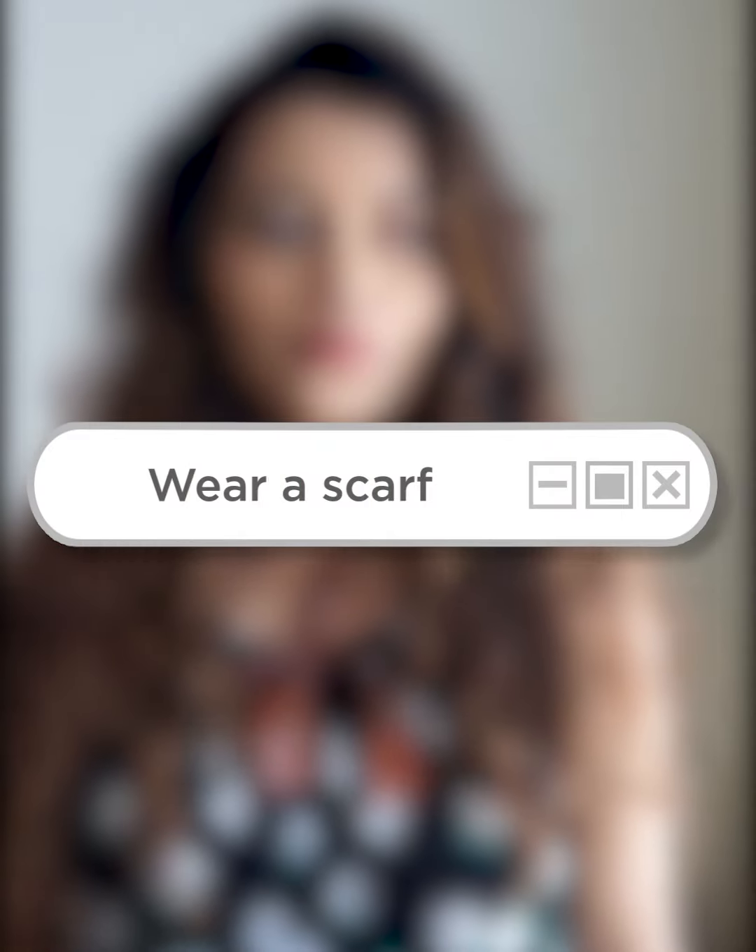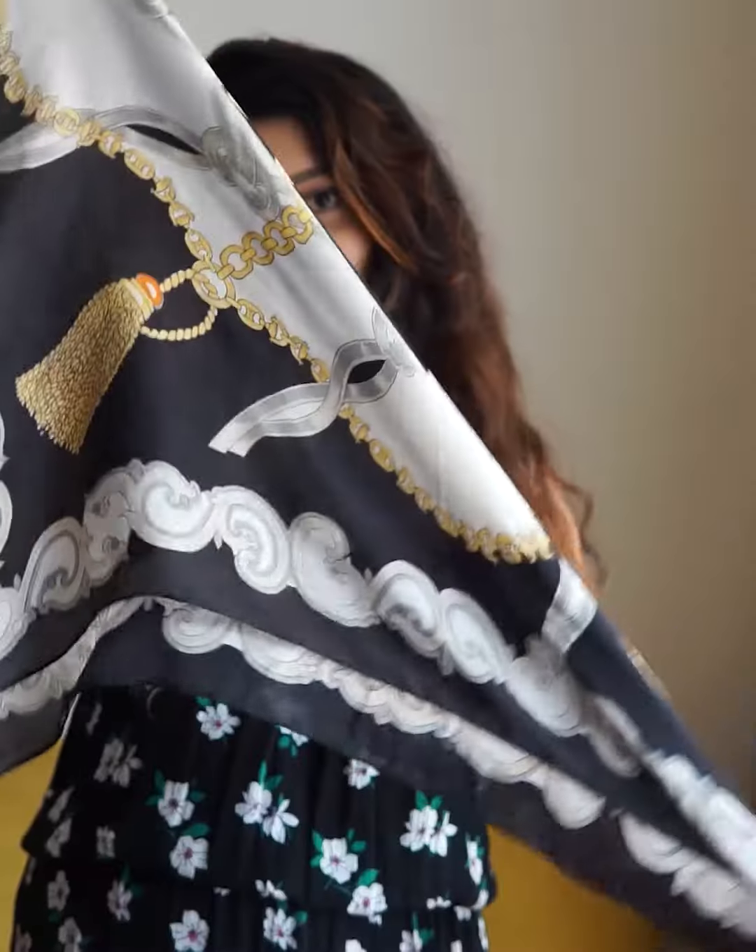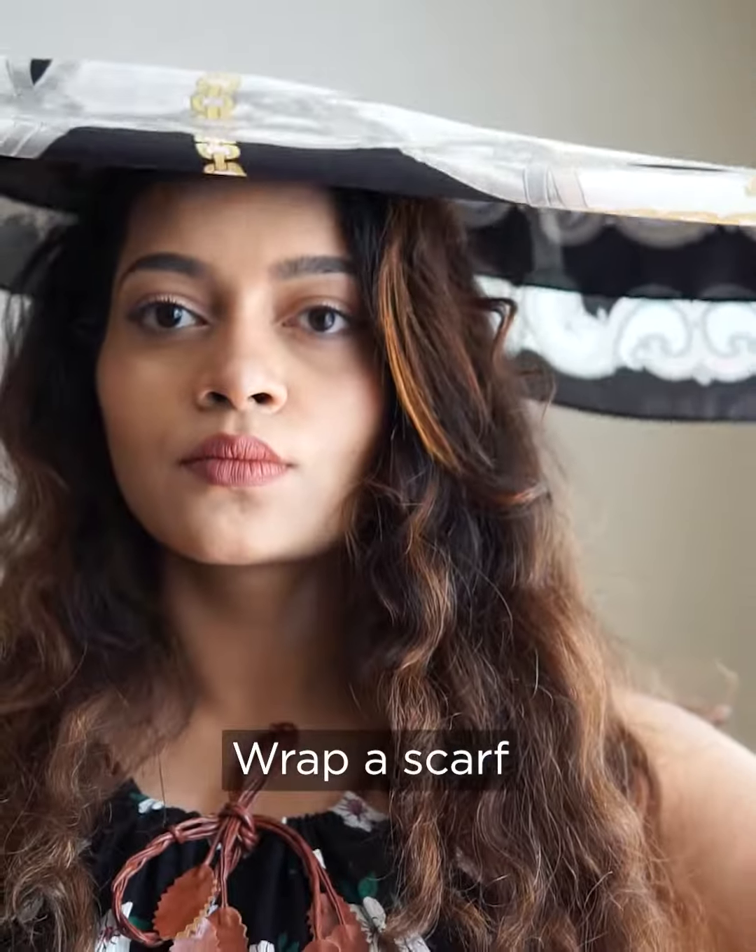Constant exposure to the sun damages the hair cuticles and leaves your hair dry. Wearing a scarf during summer is really important. If worn correctly, it can protect your hair and scalp from harmful rays of the sun.